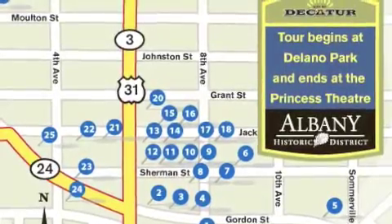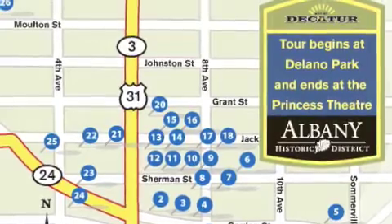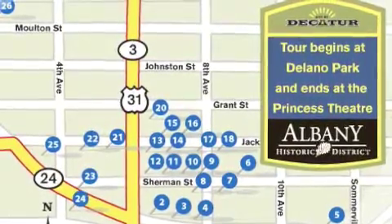Each tour leads you at your own pace by foot or by car through the tree-lined streets of both districts. You may begin, pause, or end at any point.